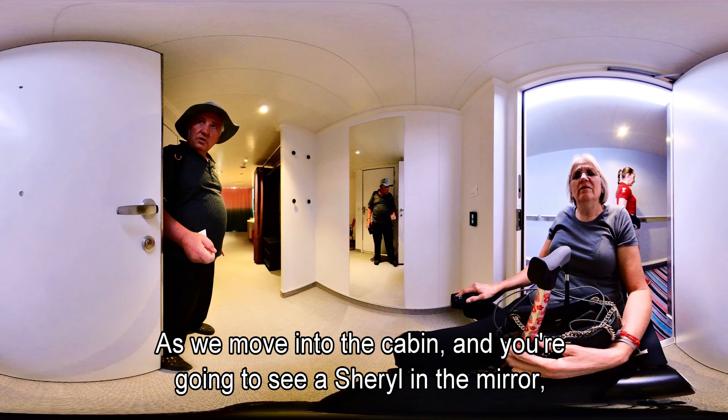The balcony is a little tight with the chairs, but you can get out there. There are two benches to sit on and a hammock. We're going to take a little more look from the balcony before backing into the room.